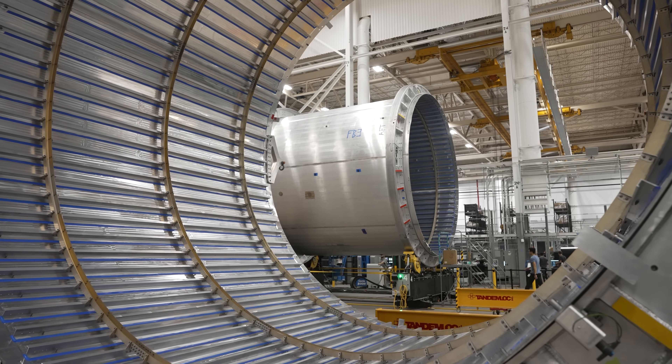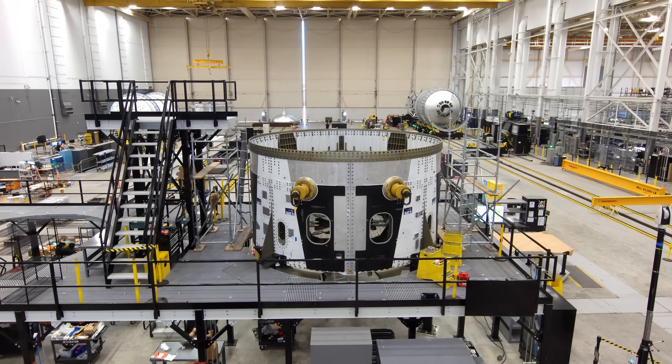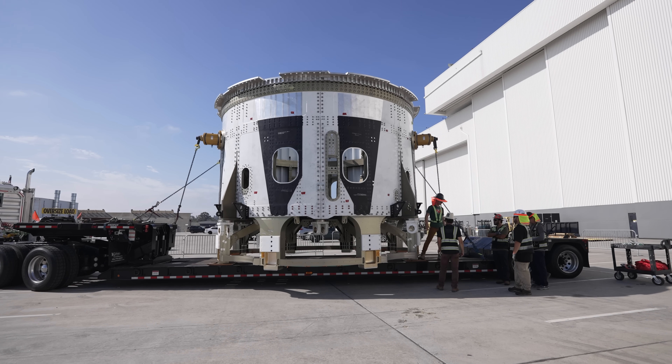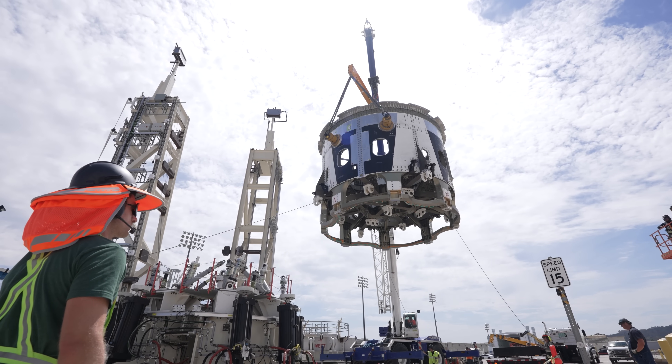The tanks carry all the loads from the acceleration of the vehicle, from aerodynamic loading, and of course the pressurization of the tanks themselves. The team just completed a major milestone: completing the stage one thrust structure primary structure build. Having that core assembly completed is a good foundation and proves that our design, analysis, and testing schemas work for the entire rest of the vehicle.